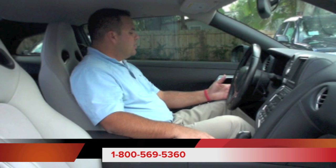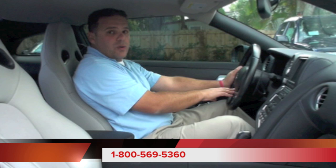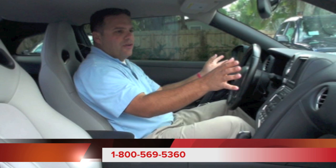Here we are inside this 2010 Nissan GT-R. Let's take a look at some of the options it has. First off, we're going to have our standard power options — power windows, power locks, and power mirrors. Moving over to our leather-wrapped steering wheel, we have a lot going on here. We have our audio controls, cruise control, and Bluetooth controls as well. So if you have a Bluetooth-enabled cell phone, you can use that hands-free inside this Nissan GT-R.